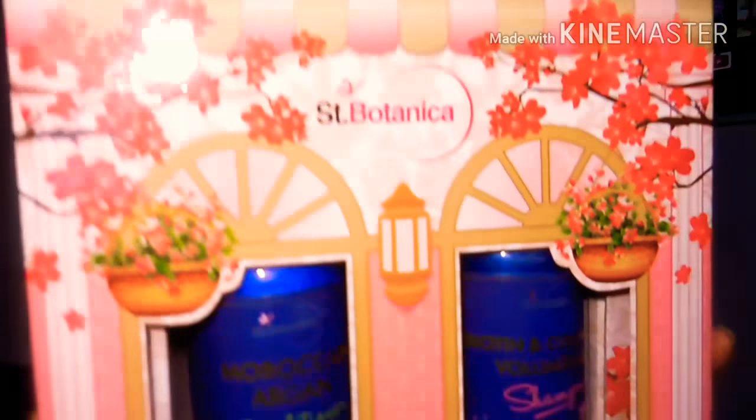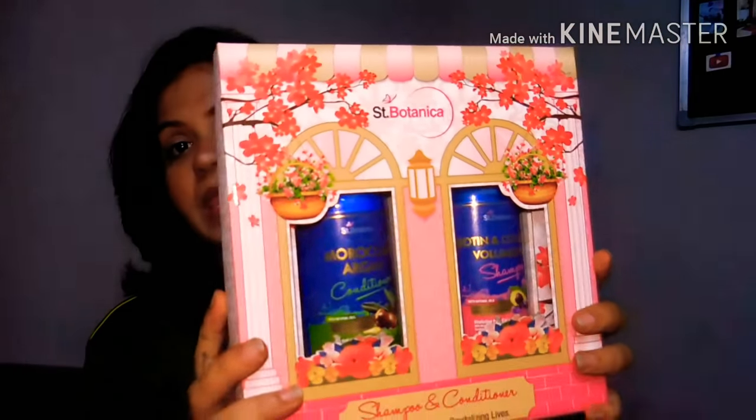Hi guys, welcome back to my channel. In today's video I'm going to talk about a very amazing product that I have been loving and recommending to everybody. The product I'm talking about is this amazing combination of shampoo and conditioner, and it is by the brand Saint Botanica.